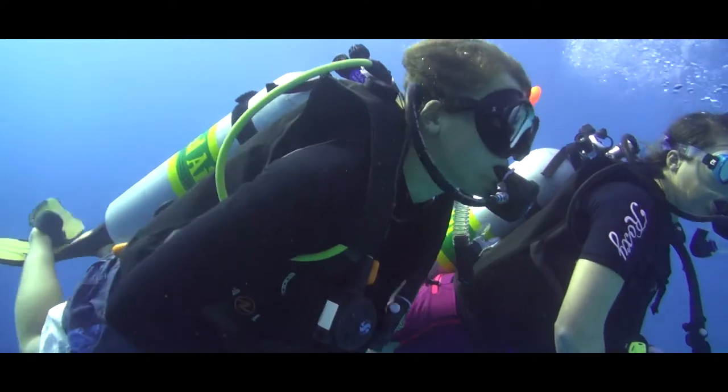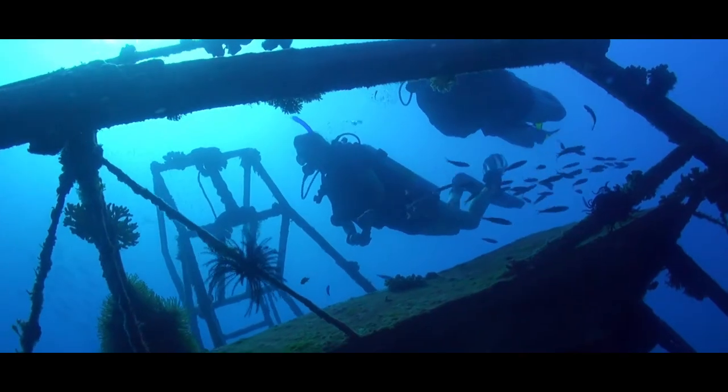The PADI Enriched Air Diver course allows me to stay longer in the place that I enjoy most — underwater.